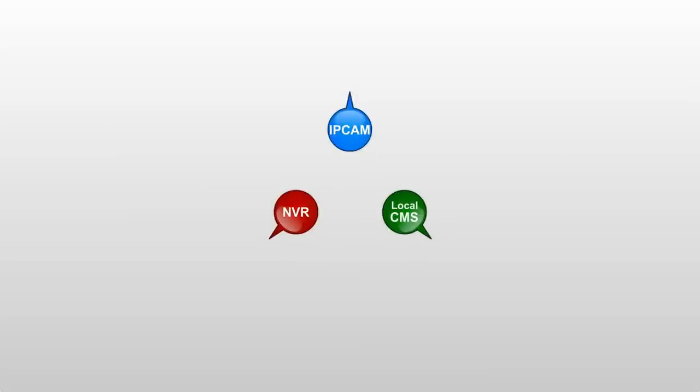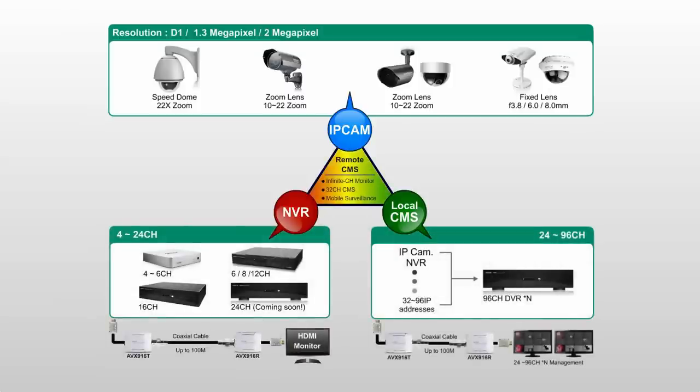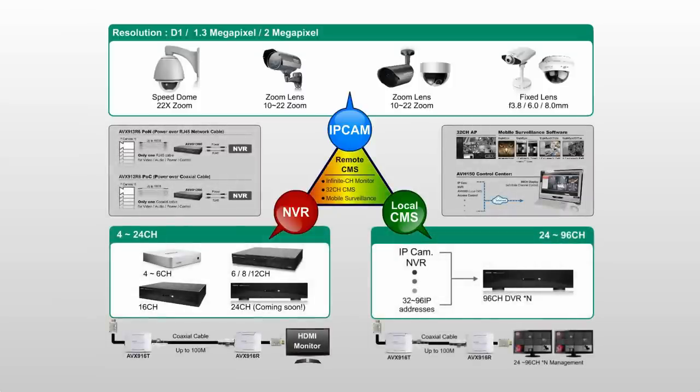AVTECH IP Solution is composed of IP cameras, NVR, local CMS, remote CMS, and connection devices. Let's take a closer look at each part of the solution.